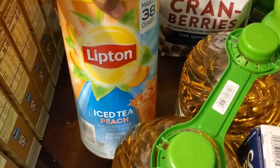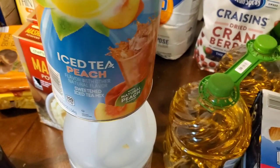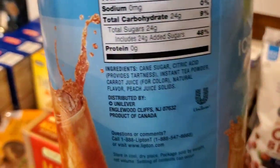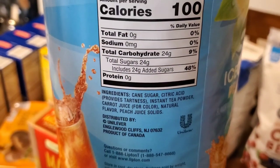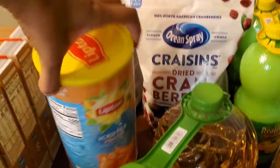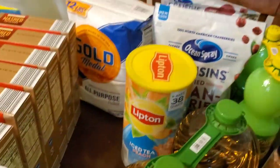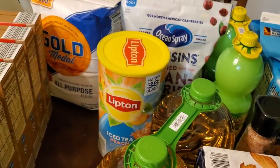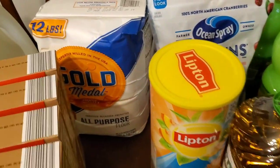I wanted to get some of the lemonade but it had too many ingredients. I saw this iced tea and the ingredients were acceptable — no extra colors or preservatives, which I appreciated since I like being as natural and organic as possible. It makes 38 quarts so I figured if nothing else you've got some tea to work with. I also got an all-purpose flour.